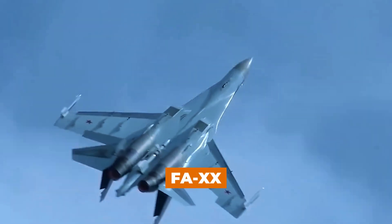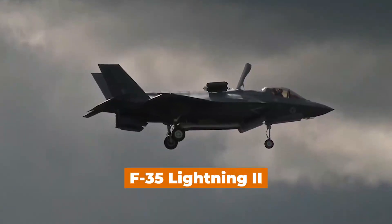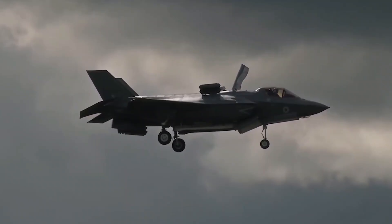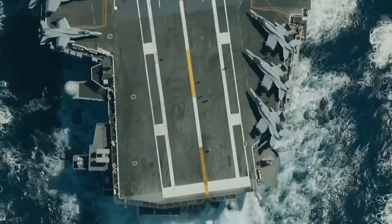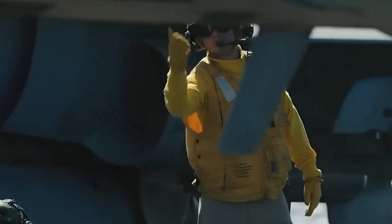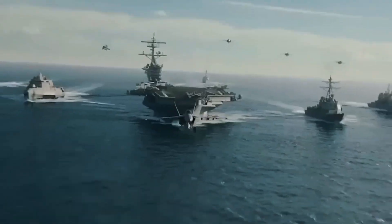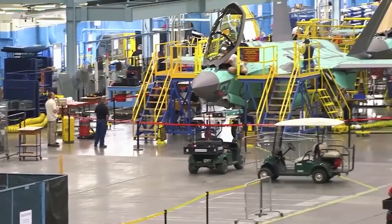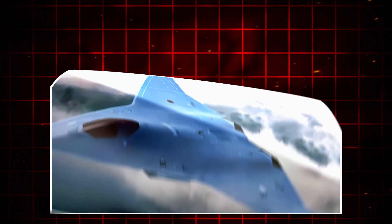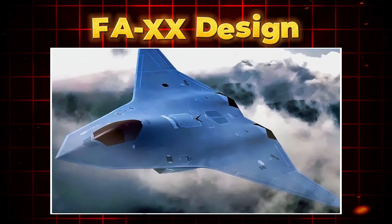Introducing the F/A-XX, a new fighter jet that's set to take the place of the F-22 Raptor and the F-35 Lightning II as the ultimate aircraft in the sky. With military forces across the globe racing to develop the first true sixth-gen stealth fighter, it's surprising that the Navy, rather than the Air Force, might just be the one to lead the charge. We've actually got a preliminary image of the F/A-XX's expected design, and it reveals some interesting insights.